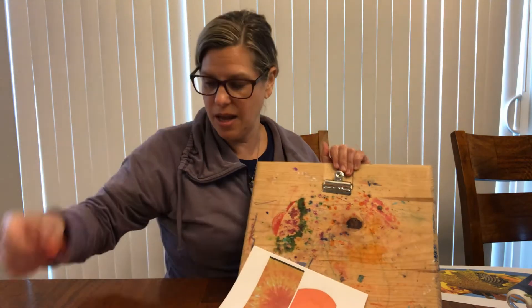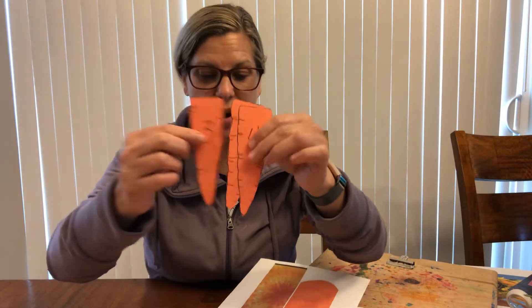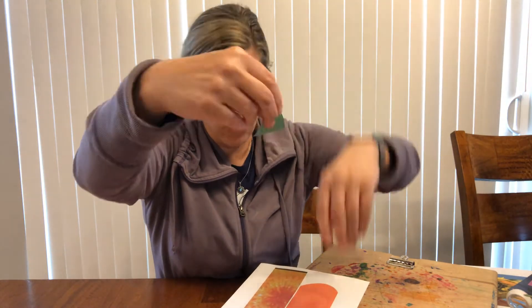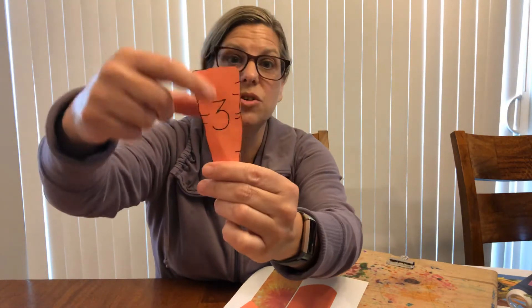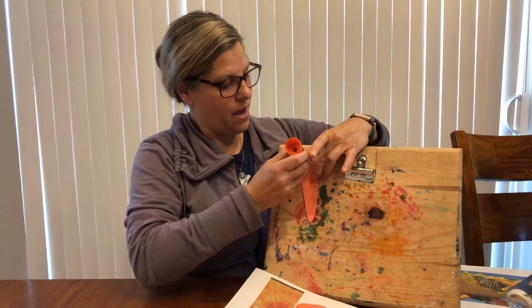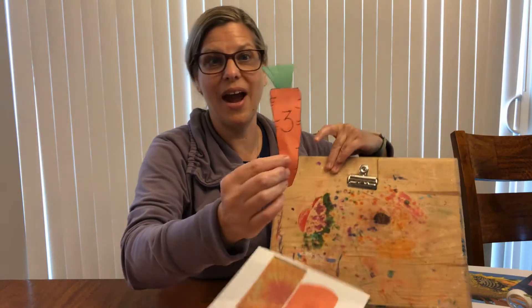Now here's my three, four, and five. Maybe on three I could put three snips: one, two, three. Look at that fringe — it's kind of like a brush, or a broom. So I'm gonna find my number three carrot and do the same thing: put glue on the back, not on the front, and make it goopy with my glue stick. Put my carrot top on there. Carrot number three done.